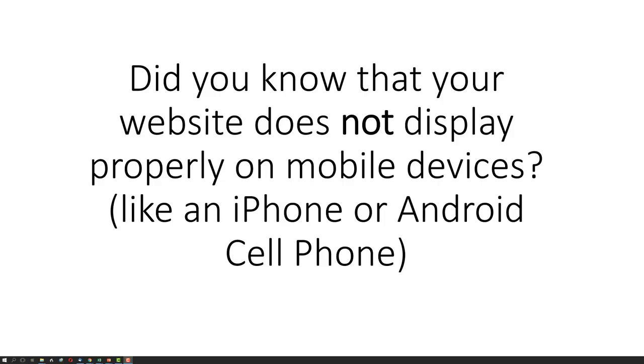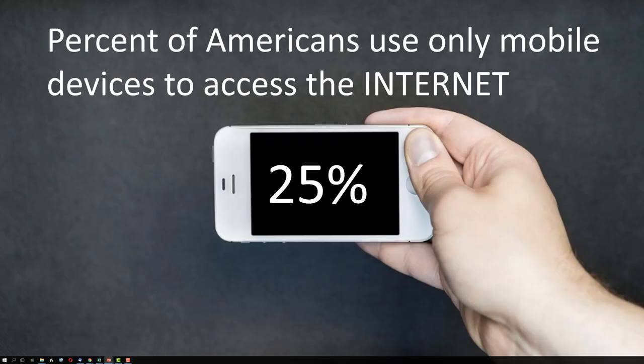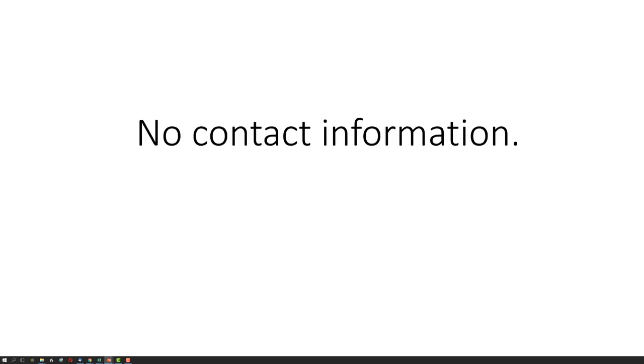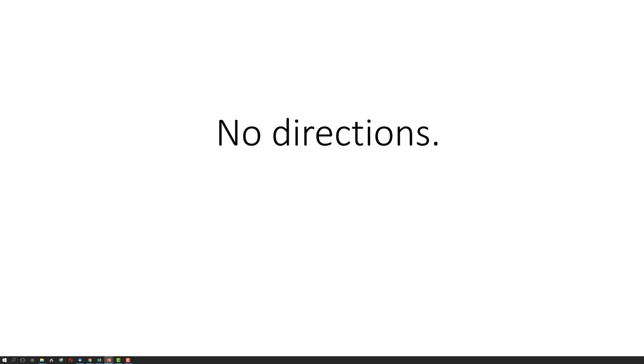Did you know that your website does not display properly on mobile devices like an iPhone or Android cell phone? Did you know that 25% of Americans use only mobile devices to access the Internet? We've actually tested it and all we get is an error — no contact information, no directions, no telephone number. Just an ugly error message that tells me that your website isn't properly supported by my phone.